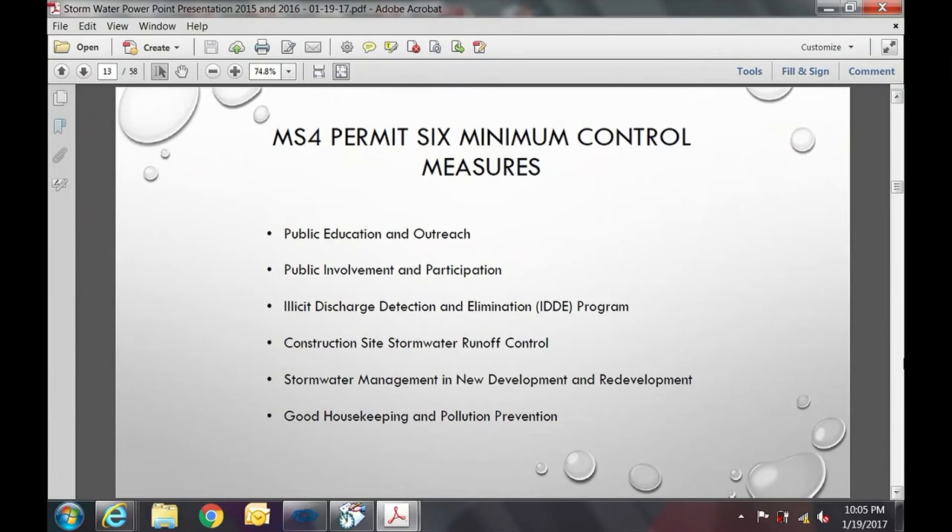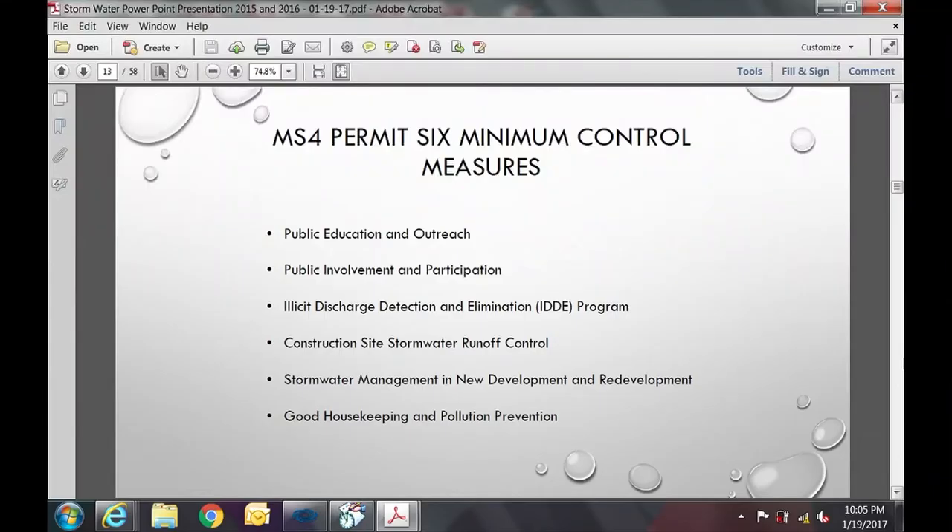The second piece is public involvement and participation — we will provide our stormwater management program draft for public review and comment. The third is the illicit discharge detection and elimination program, which involves sampling outfalls, inventorying all sanitary sewer overflows (SSOs), and written protocols for locating and removing illicit discharges.